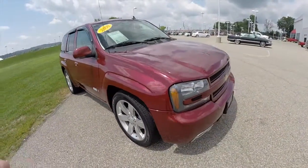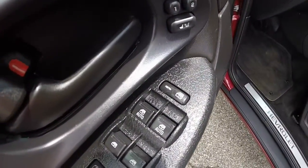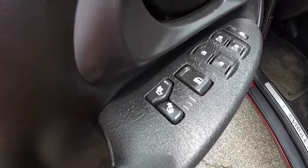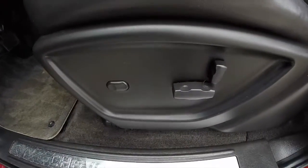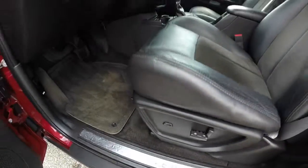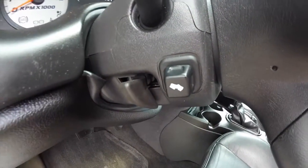Let's go ahead and take a look at the interior. Inside we have power windows, mirrors, and door locks with auto one-touch up and down windows for the driver and passenger. Heated seats, two driver memory. Also have an eight-way power driver and passenger seat, two-way adjustable lumbar, tilt steering wheel, and adjustable pedals.